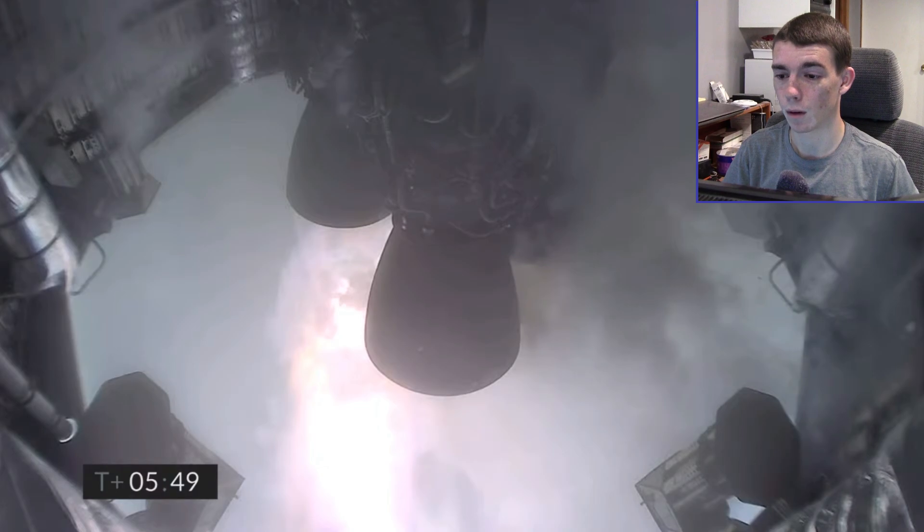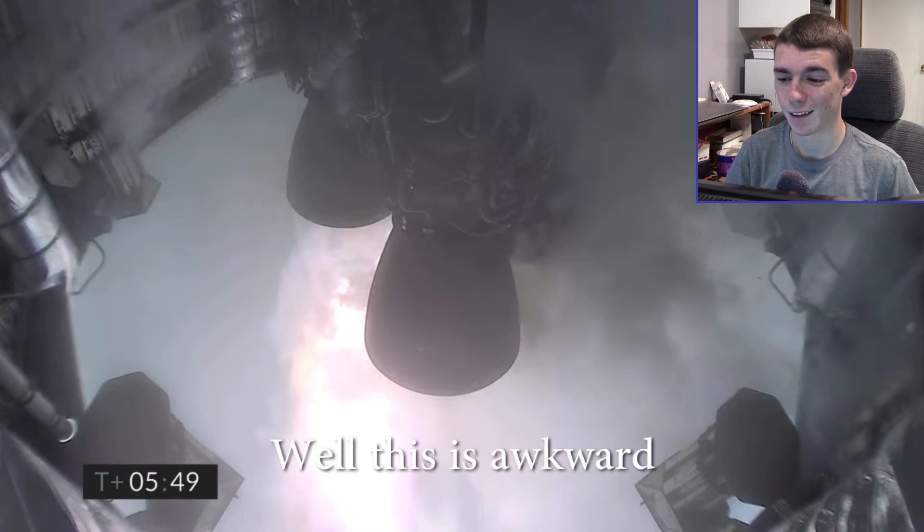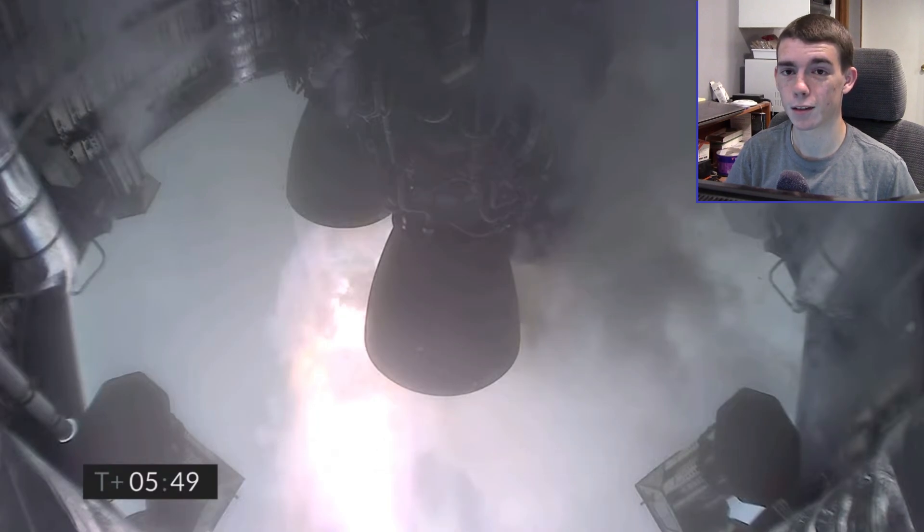It probably touched down right about now. Yeah, I would say at this point it's either touched down or exploded. Video signals are really struggling on this one. This is the official SpaceX video — the official SpaceX broadcast. What do we do with this?